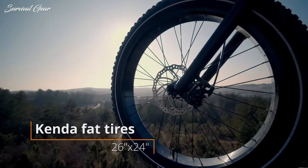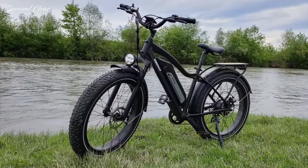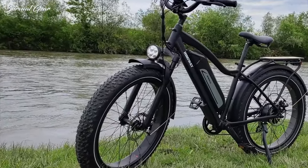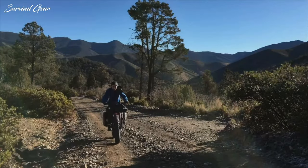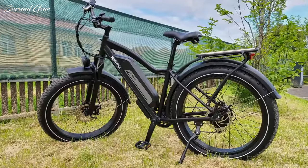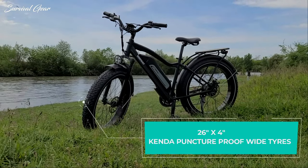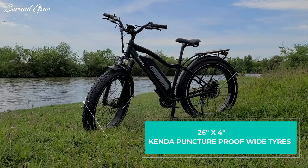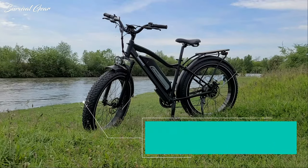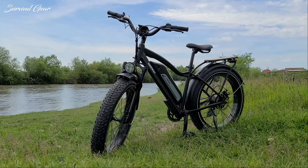One of the most eye-catching features on the Himiway Cruiser e-bike is the fat tires. With any fat tire bike, you have a significantly larger contact patch with the ground. That's fantastic for stability, and the increased volume of air in the tube makes for a more comfortable ride, but it also increases the risk of puncture significantly. These are Kenda 26-inch by 4-inch fat tires that roll nicely on paved and unpaved roads. They do lead to more resistance on asphalt, but that's not an issue when you turn the pedal assistance on, and it's a good trade-off considering how much comfort they provide.